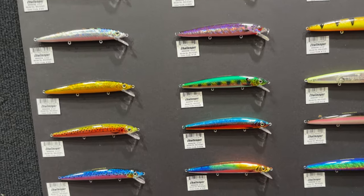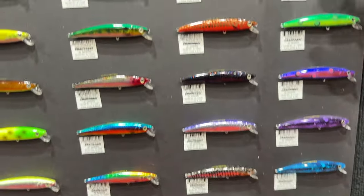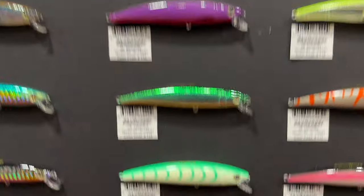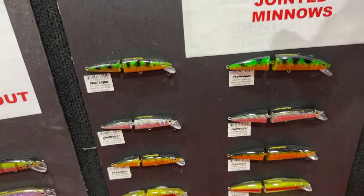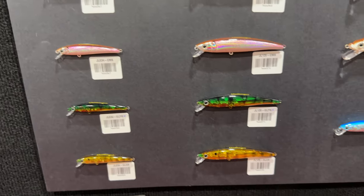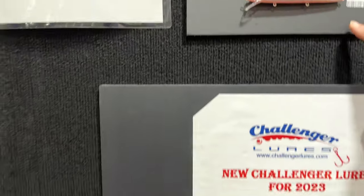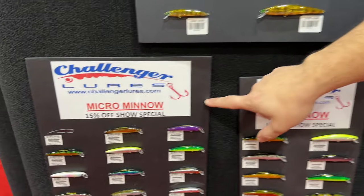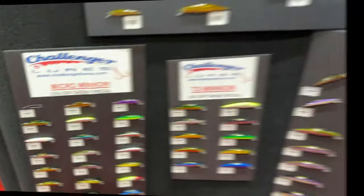Next are the Challenger minnows — great for walleye trolling and bass, with a large variety of colors and sizes. The Junior minnows are a personal favorite for Lake Erie; one favorite color is nuclear green — multiple 10-pounders caught on that last year. There are also jointed pike baits with new colors for 2023, including the emerald shiner which resembles smelt nicely. New for 2024: the orange back silver. For inland trout fishing, the micro minnow is a really hot bait.